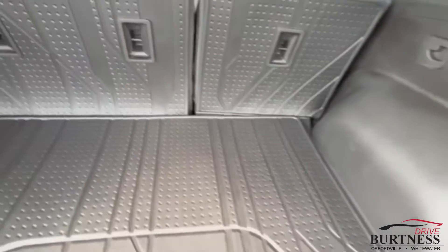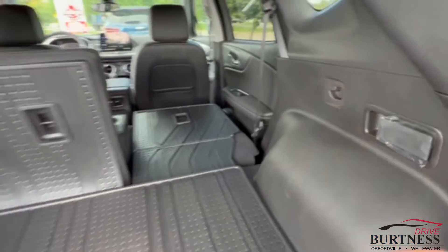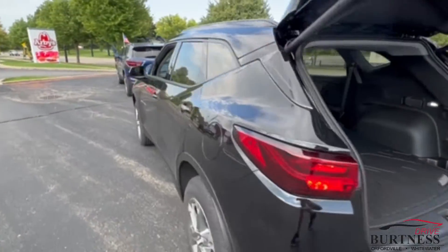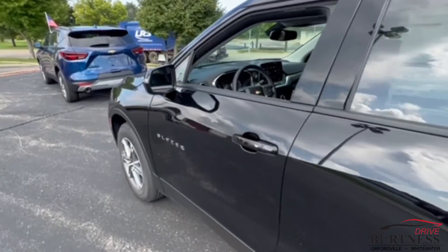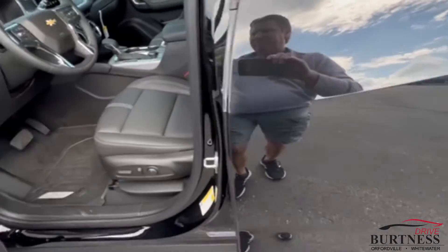All-weather mats all the way back in the second row and front row as well. Back seats fold down right from the lever right here, which is a nice convenient feature. It's got some safety features as well — got the blind spot indicators in the mirrors.